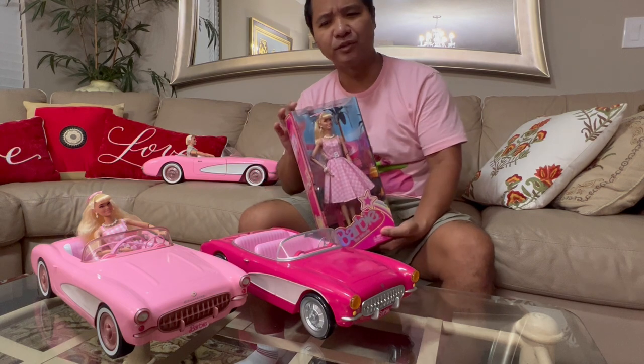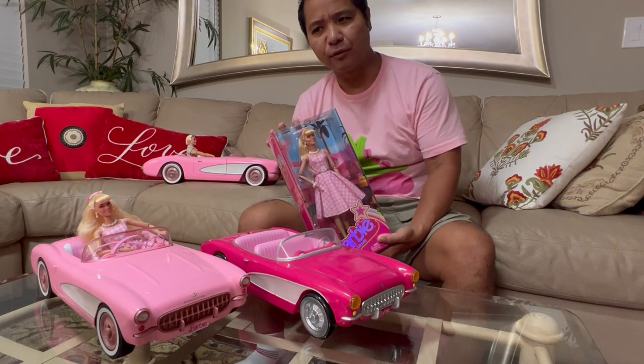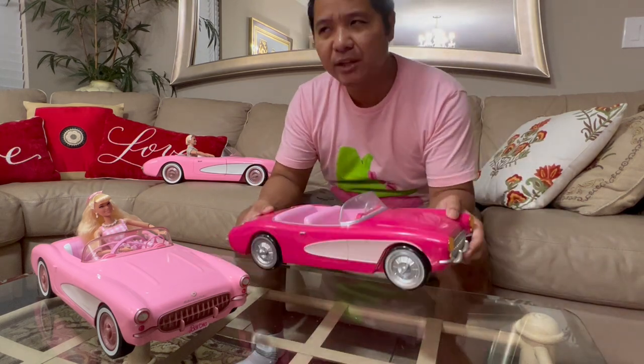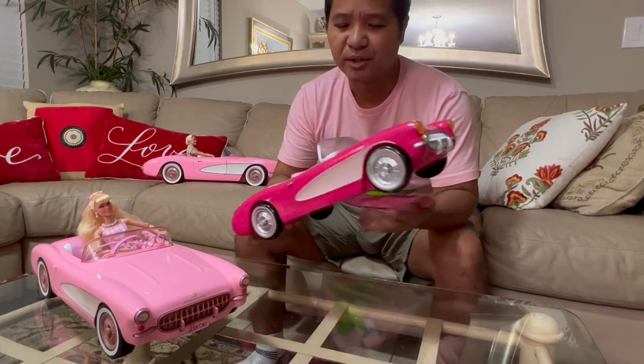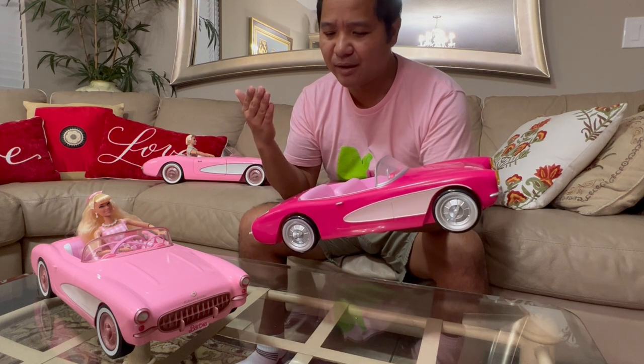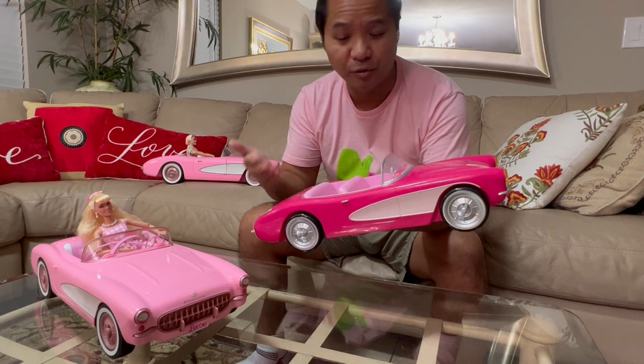I probably could use this doll for the fashion pack, but for this video, I'm going to be answering the question: should you buy the Barbie popcorn container Corvette?